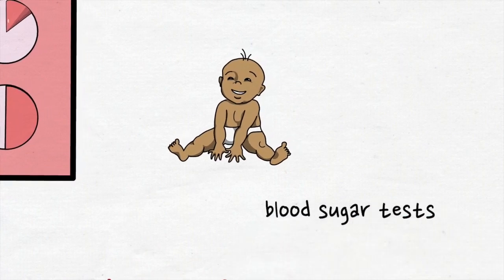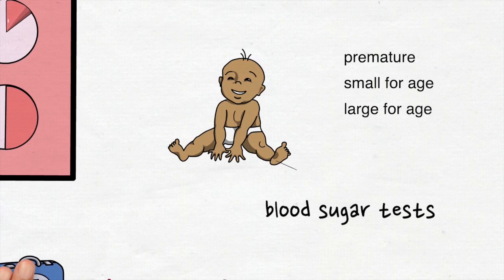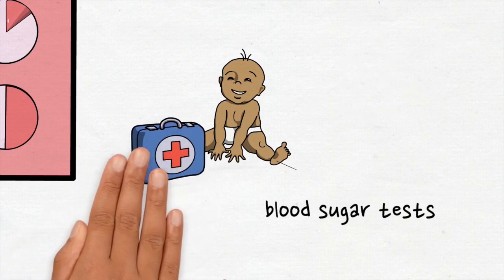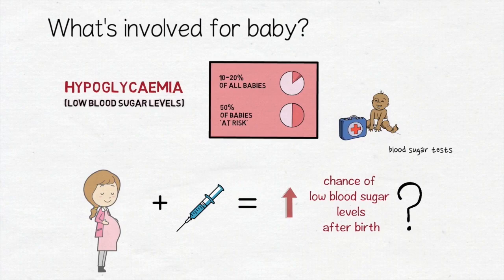All babies in the trial will have 3 or 4 blood sugar tests in the first 12 hours of life. This test involves a small prick on baby's heel to collect a few drops of blood. This test is done routinely for babies at risk of hypoglycemia but is not offered for all babies. If your baby has a low blood sugar they will be treated in the usual way. By testing all babies in our trial we'll know what the normal rate of low blood sugar levels is and whether corticosteroids increase this risk.